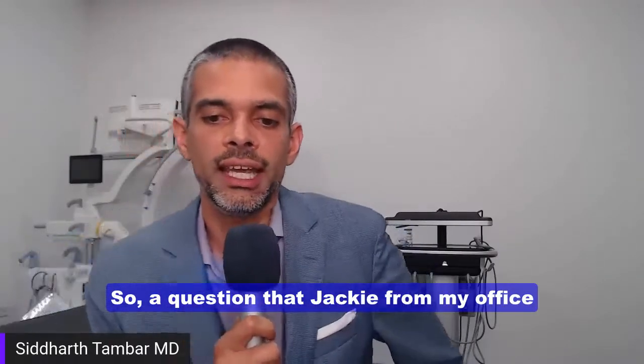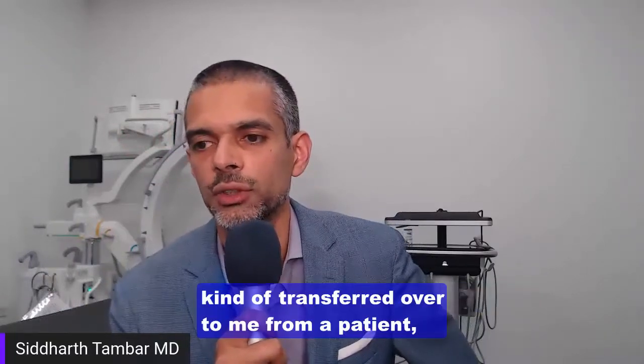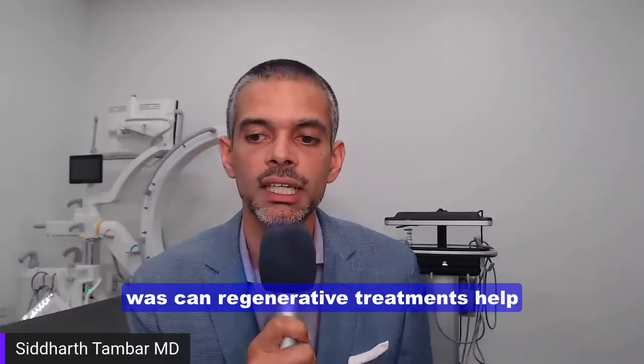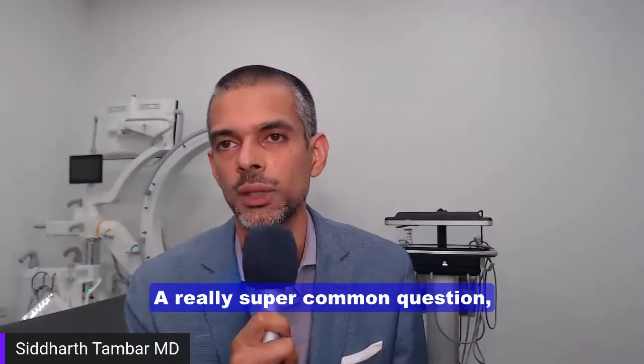A question that Jackie from my office transferred over to me from a patient — or potential patient — was: can regenerative treatments help in bone-on-bone arthritis? A really super common question.